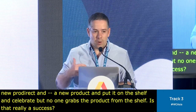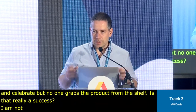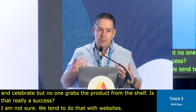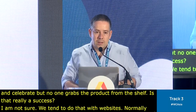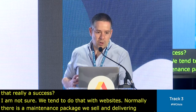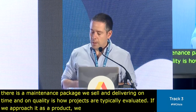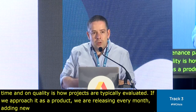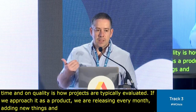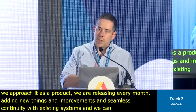Normally there's a warranty period, and then we sell maintenance packages to clients. Success here is really measured by delivering on time, on budget, on quality — that's how projects are typically evaluated. If we approach it as a product, it's very different: we're releasing every week or every month, adding new things and improvements, with seamless continuity with existing systems so we don't break what's there already.